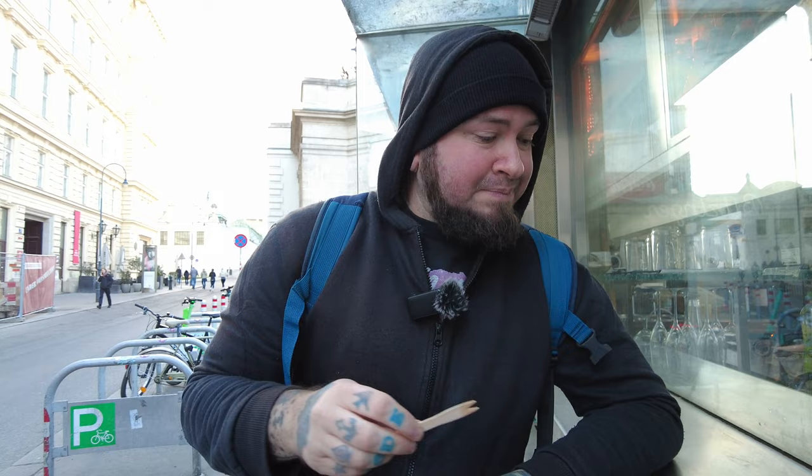These sausages are freaking amazing. There's such a nice little snap to the skin. So juicy. You can taste the cheese. There's a little bit of creaminess to it, and of course it just has a very meaty, porky flavor. It's really, really delicious. You can't go wrong with any type of sausage in Vienna.